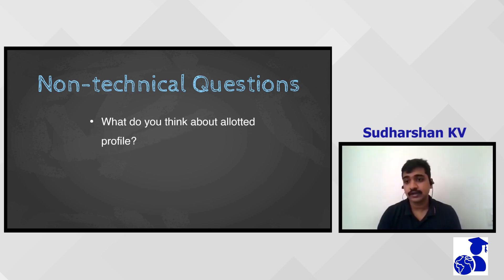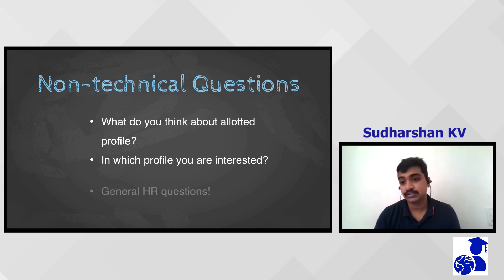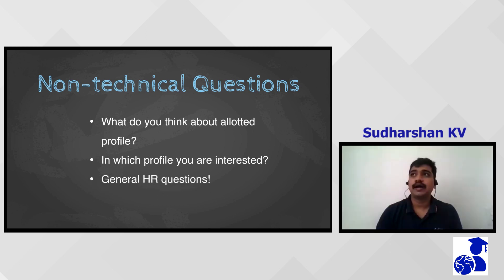Towards the end, he asked more general HR-type questions: what do you think about the profile, do you have any interest in this profile, what is your main interest? These types of questions can be expected towards the end if you perform well. In summary, these were the main questions asked — it can vary from interviewer to interviewer and candidate to candidate, so it's very important to know what you have put in your resume.